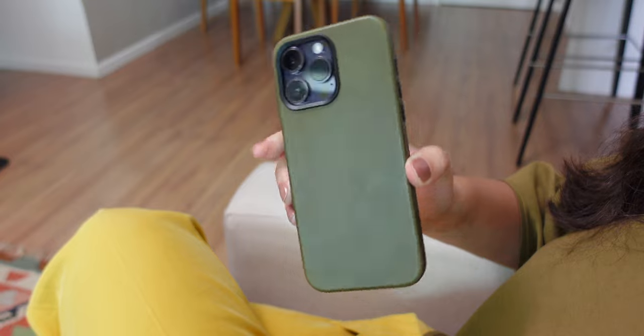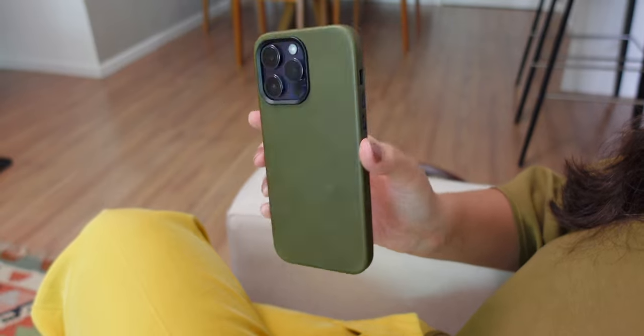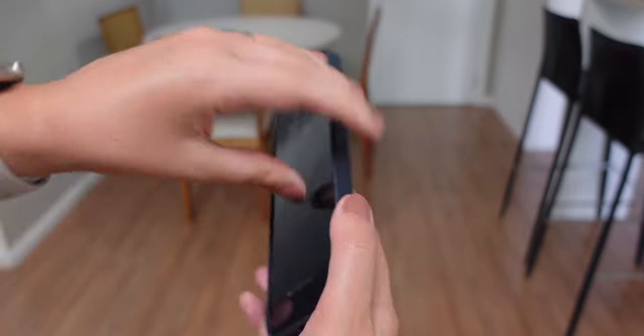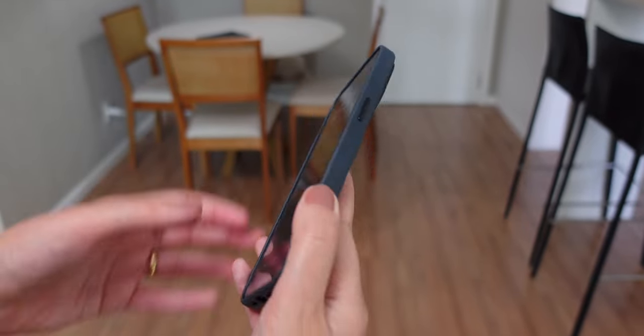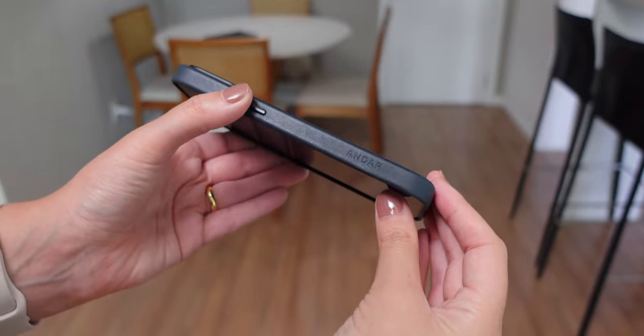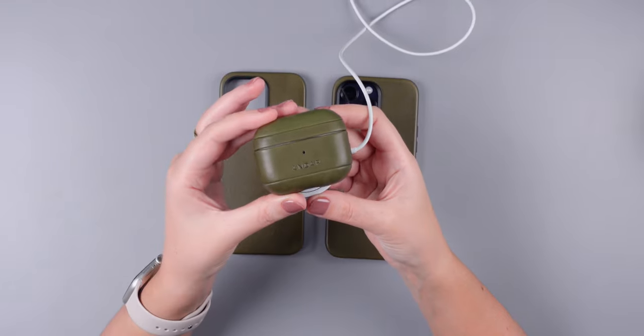And number 5: protection. While it isn't an impact-proof case, it provides excellent protection for your iPhone in everyday situations. It safeguards your device from normal drops, bumps, and scratches that may happen in your daily life. The durability coupled with the high-quality leather construction ensures that it will continue to protect your iPhone for a long time.